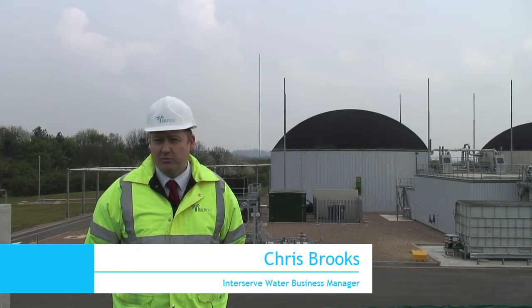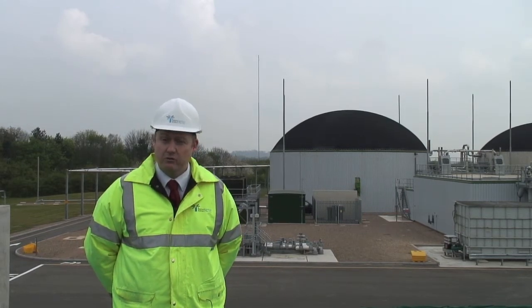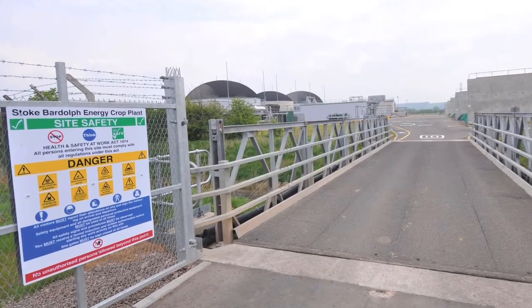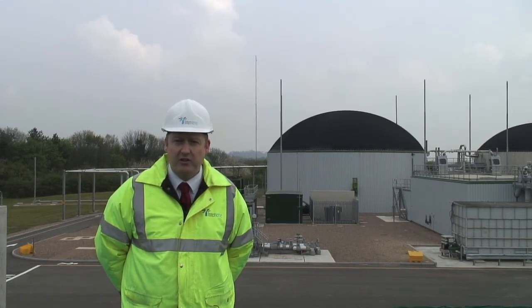Hello, my name is Chris Brooks. I'm water business manager for InterServe and I'm responsible for our water technical treatment team. From the very outset the need to work very closely with our suppliers and take a very intelligent approach — looking at key elements, key blocks of the delivery process — was key to our success.